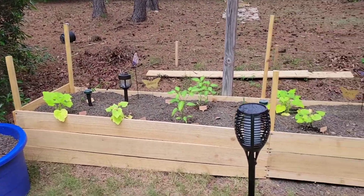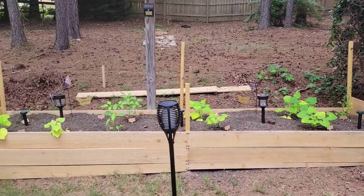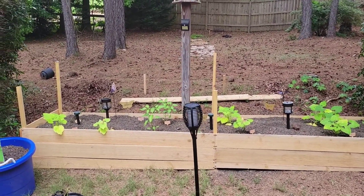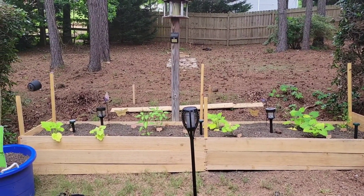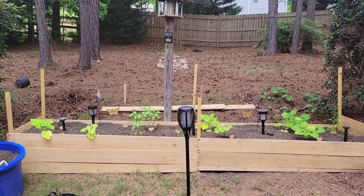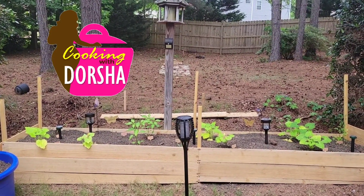It is starting to rain, so I'm getting ready to go in the house. But that is my update — the devices are working, people! If you have voles, moles, and more, get those devices off of Amazon. Until next time — hashtag Cooking with Dorsha, Growing with Dorsha, Gardening with Dorsha, all of that.